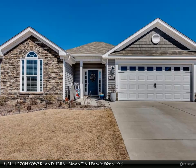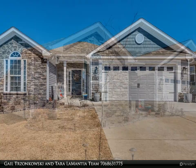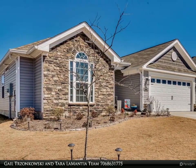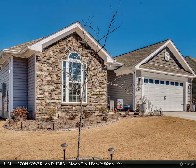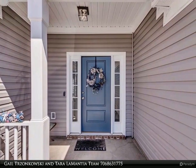Welcome. We are here to assist with your buying and selling needs. Have questions or would like to schedule a personal tour? Give us a call today at 706-863-1775. Single story, Glenbrook 3 in Haines Station.